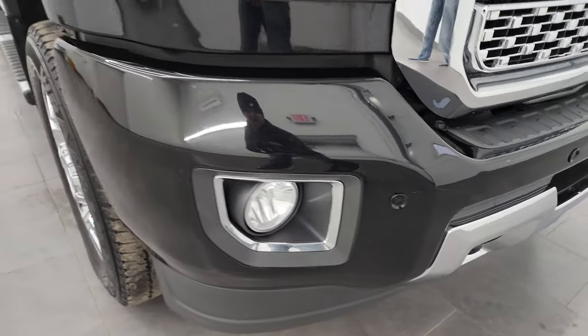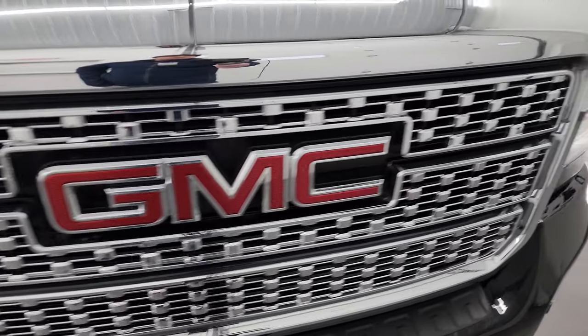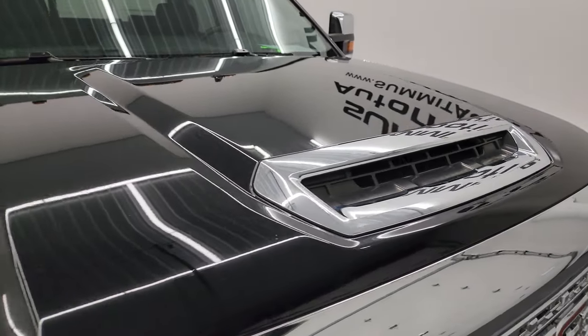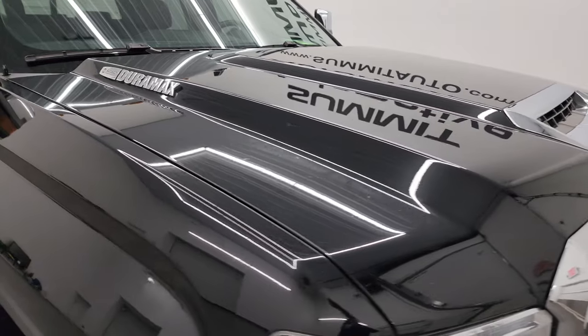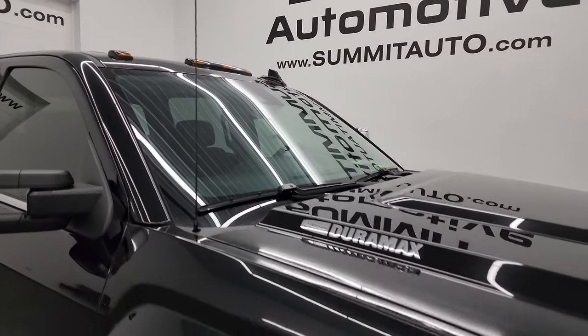It has the front bumper parking sensors and the chrome trimmed grille. The hood is in nice shape as well — it has a true cowl induction hood, I'll show you how that works at the end of the video. Didn't see any major dents or dings on the hood, and it does come with the cab lights up top.